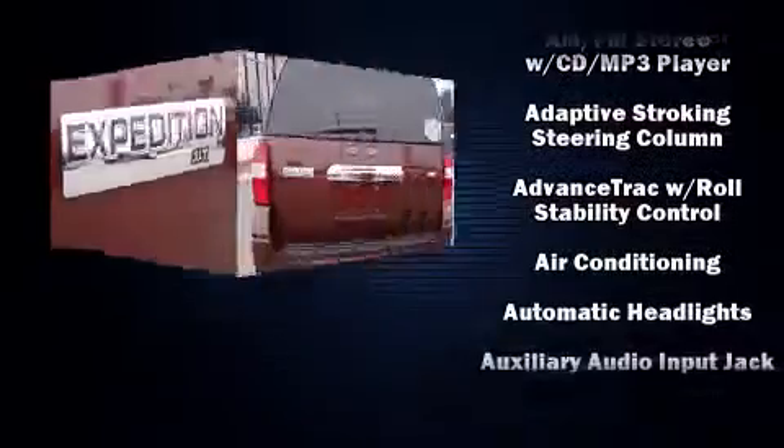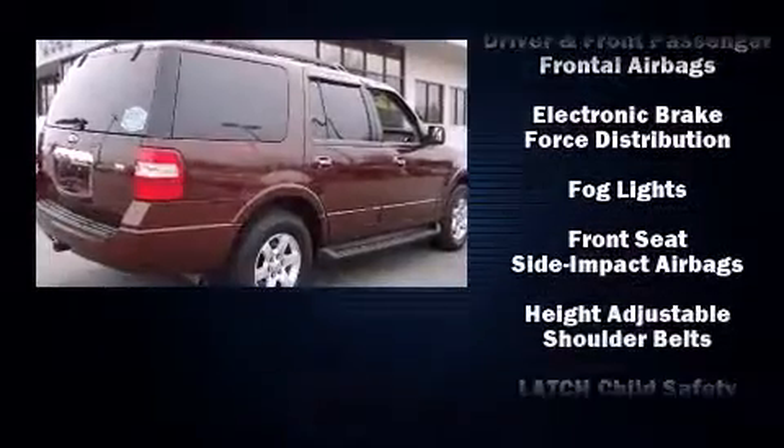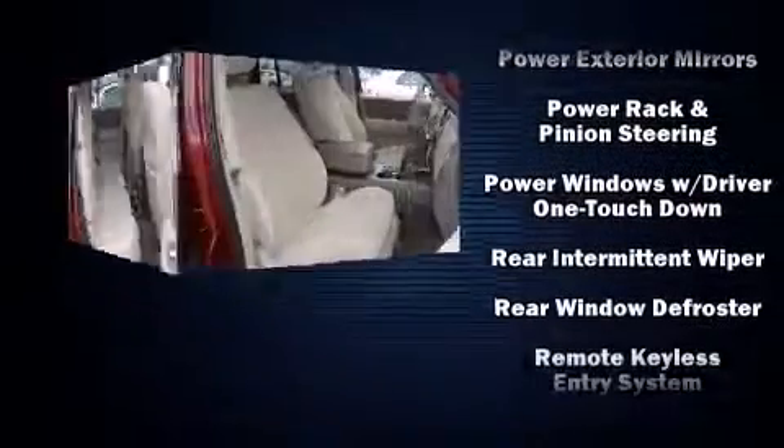Ford ensures the safety and security of its passengers with equipment such as head curtain airbags, front side impact airbags, traction control, brake assist, a security system, and four-wheel disc brakes with ABS. For added security, Dynamic Stability Control supplements the drivetrain.